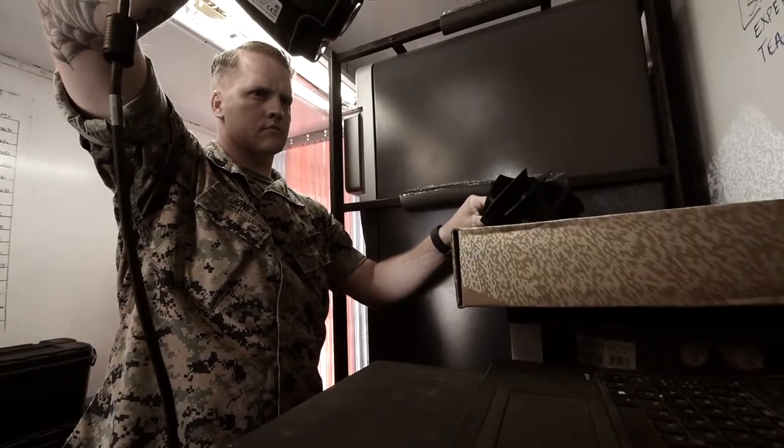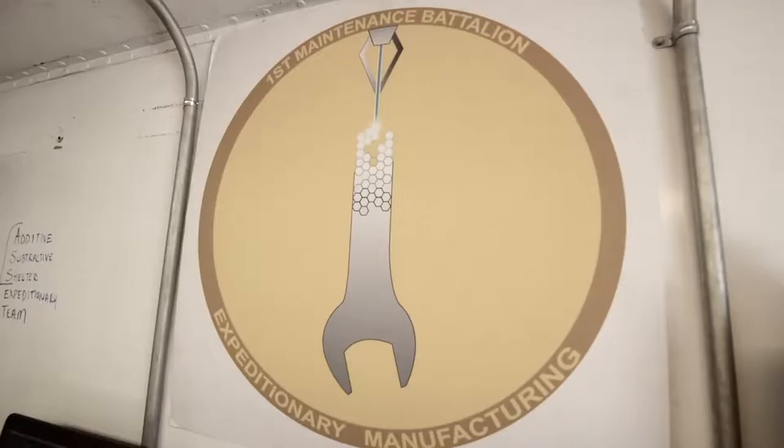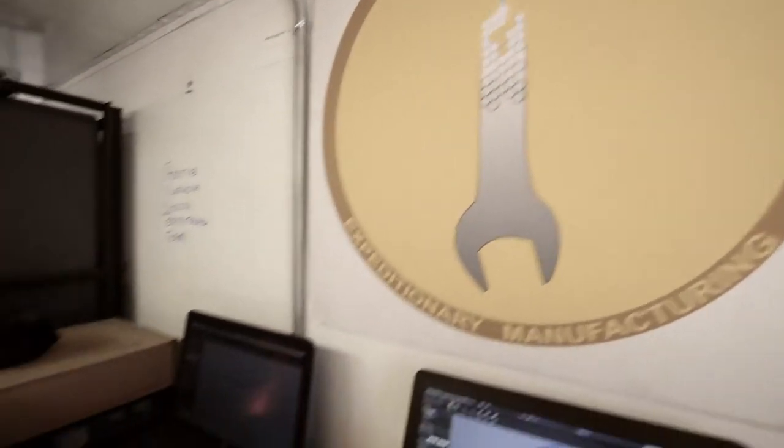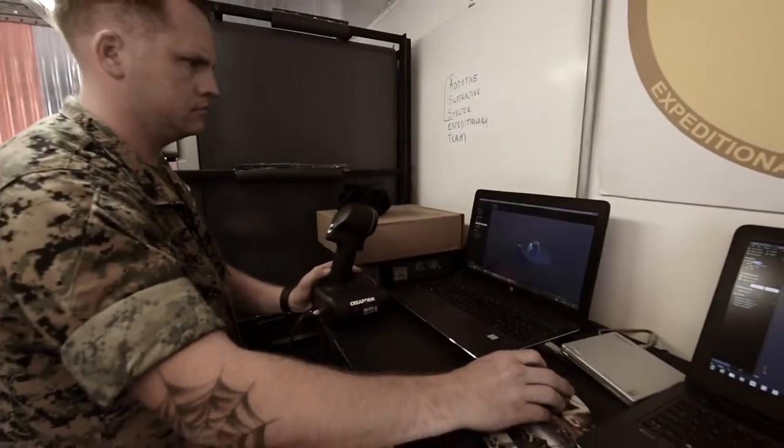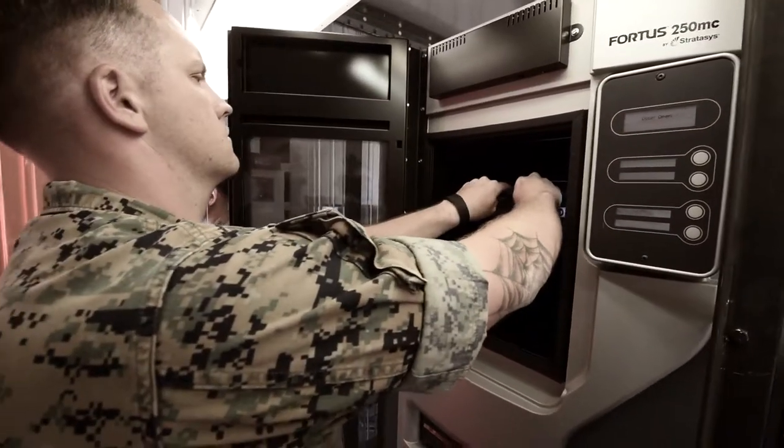Expeditionary manufacturing — the benefit of what we're doing is we're able to take this technology and put it in a place it hasn't been before within the military. We can go to an austere environment, forward deployed, where you have parts that are breaking and vehicles going down. We can replicate parts, build parts, and get them back in the fight until they can get back and get fixed by traditional means.